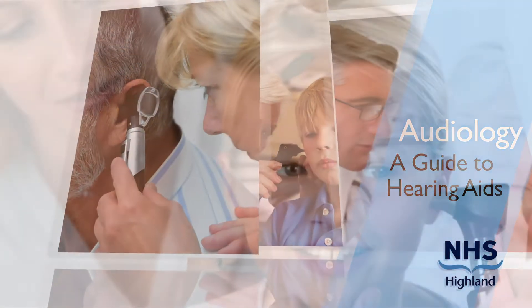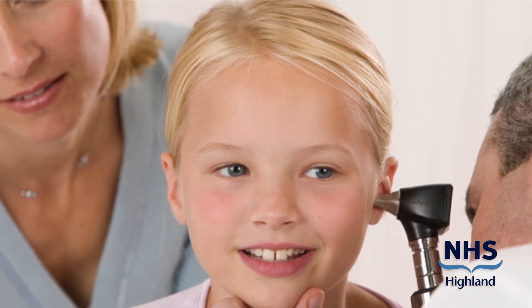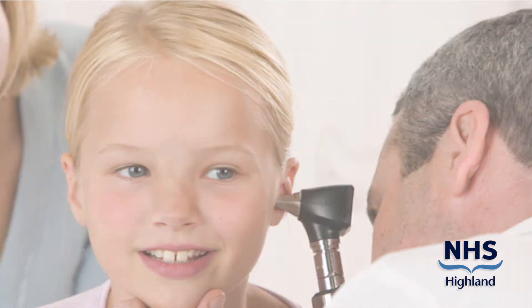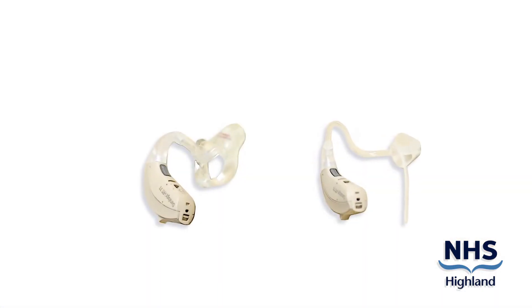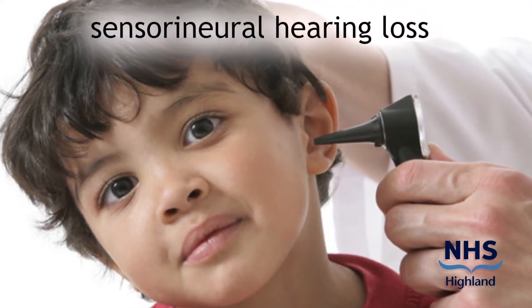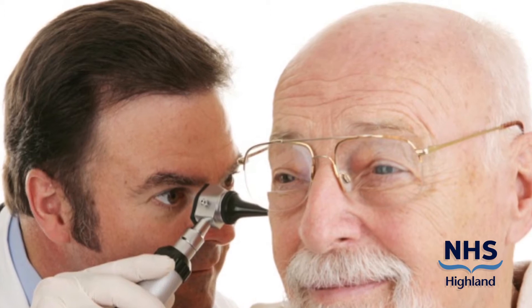Welcome to the Audiology DVD that has been produced to supplement the information that your audiologist gave you at your hearing aid fitting appointment. The audiologist will have explained your hearing loss and prescribed and fitted you with one of the latest digital hearing aids on the market. He or she will have referred to your hearing loss as being a sensorineural hearing loss. It is important to understand what this type of hearing loss means to you and what can be achieved by using a digital hearing aid.